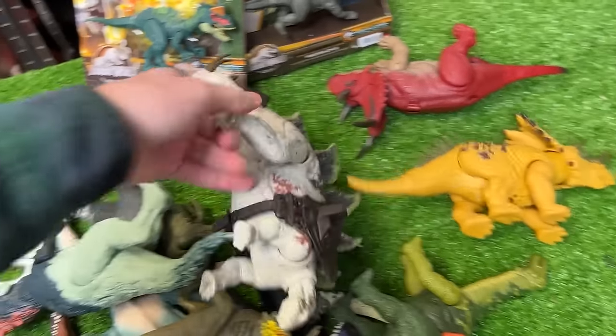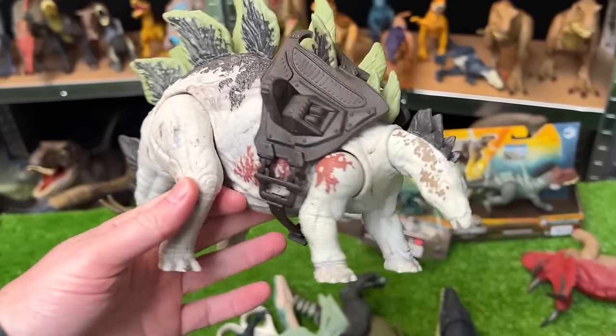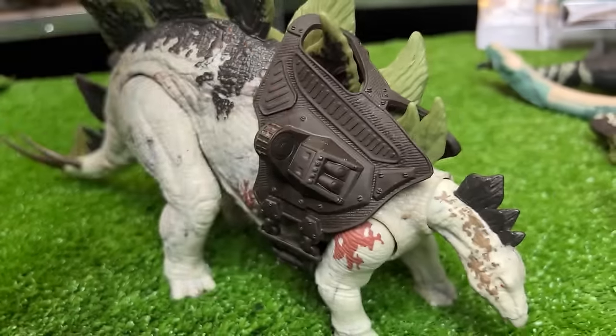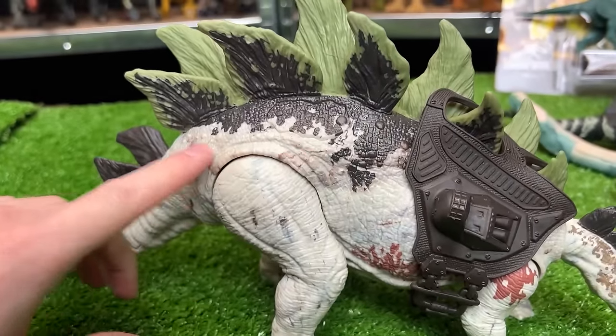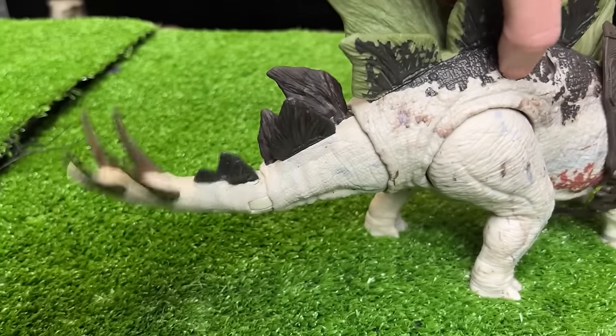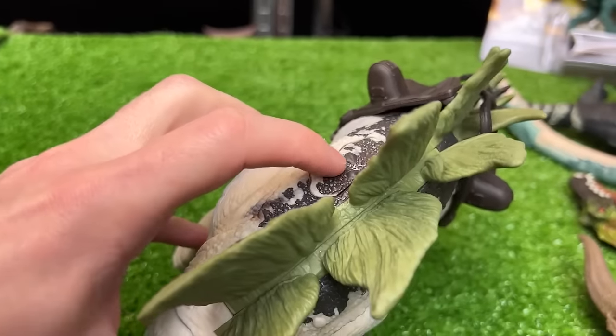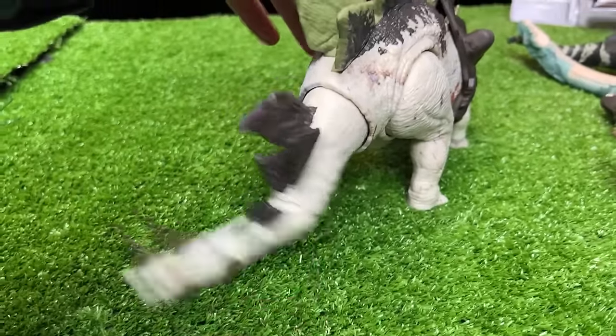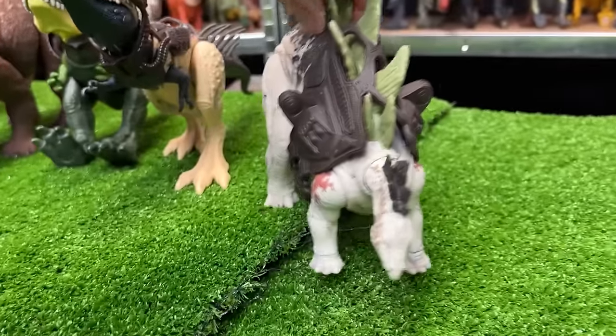Now let's go for this huge Stegosaurus figure from the Dino Tracker series. It has the Tracker backpack and some really cool coloring, plus two hidden action buttons on its back. The one on this side swings its tail upwards, and the button on the other side swings its tail side to side.